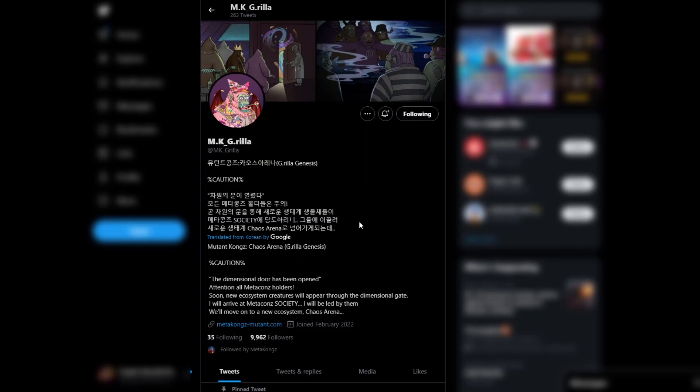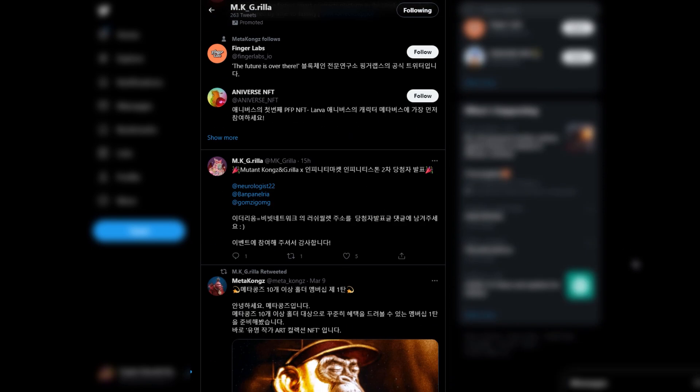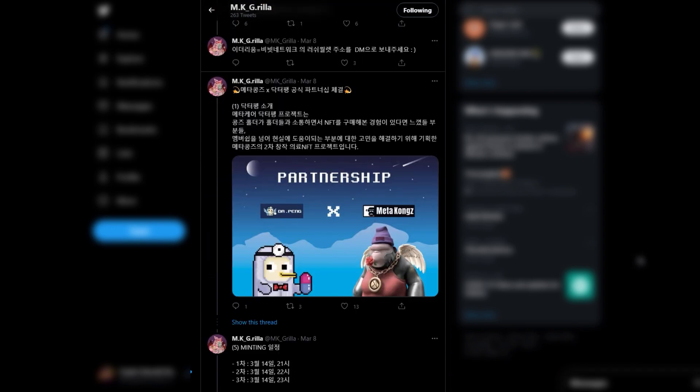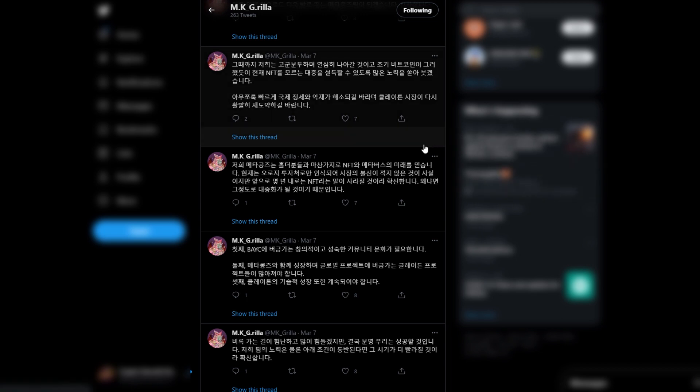Coming over to the official Meta Kongs Gorilla page with Google Translate right now, the main topic is that the dimensional door has opened for the Meta Kongs so they can be transformed into the Mutant Kongs. Other than that, most of their tweets are in Korean and you can translate these if you'd like, but they do post a lot. They've got a lot of updates and really cool things with partnerships, giveaways, all kinds of good stuff. You can use the translate function in Chrome to translate all of these posts into your own native language.